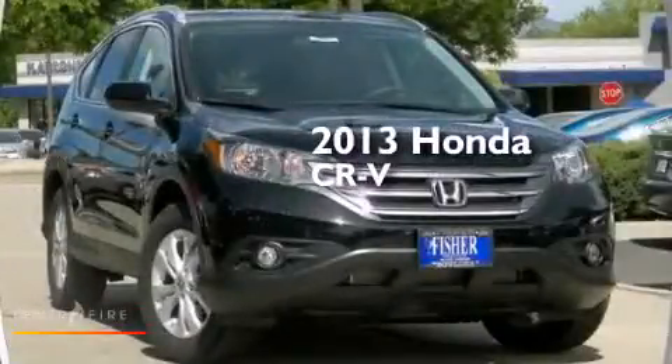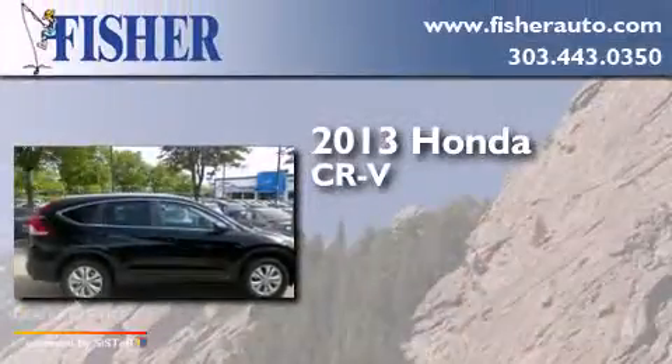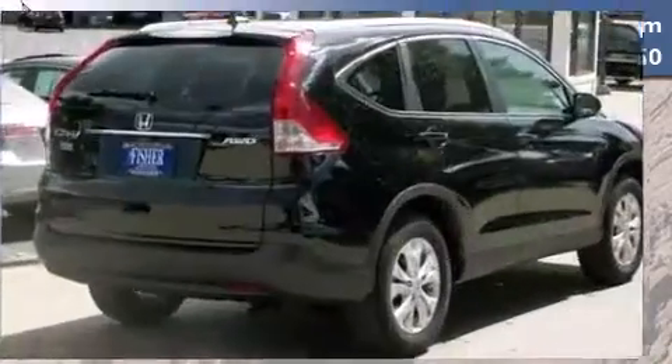This is a brand-new 2013 Honda CR-V. This crossover has a 5-speed automatic transmission, an inline 4-cylinder engine, and all-wheel drive.